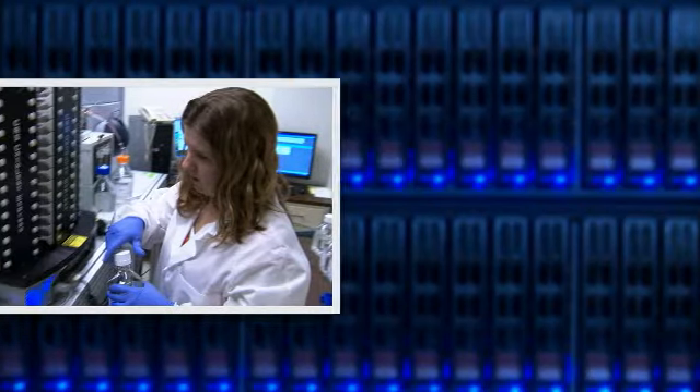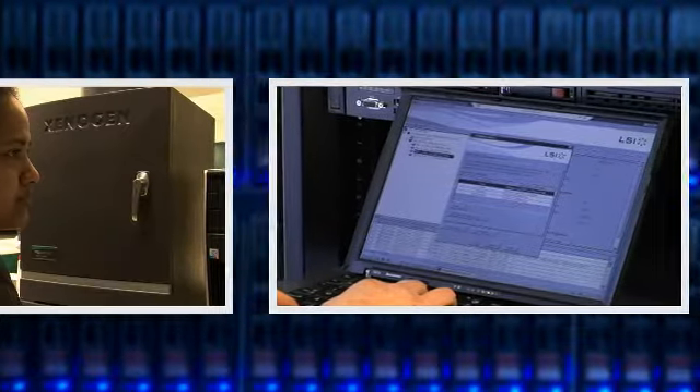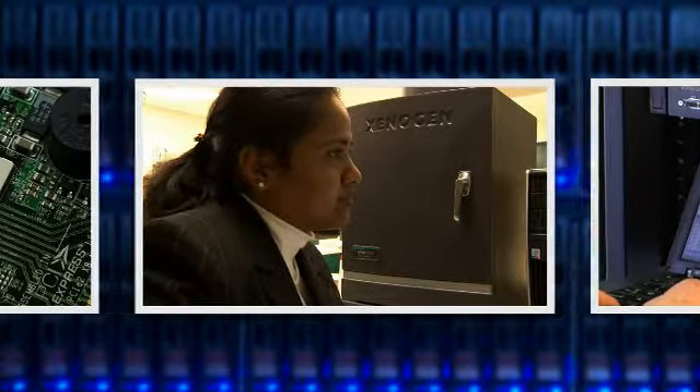At the CGS, LSI adds its own unique storage technology DNA to the success equation with a direct-attached storage solution.